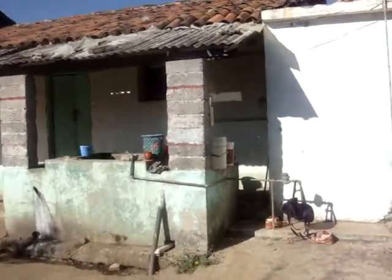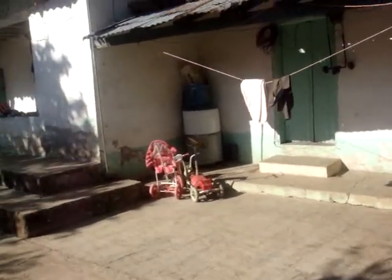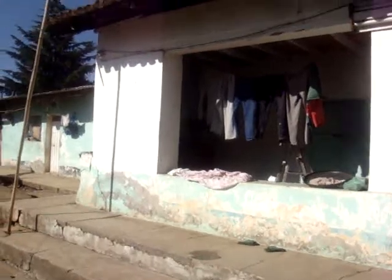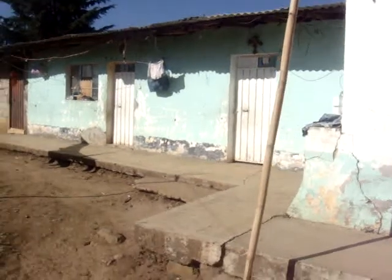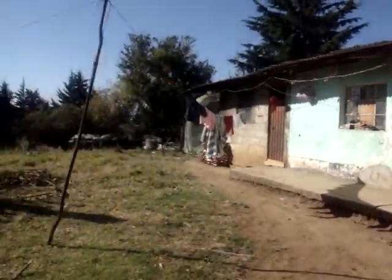Nobody can tell us how old this house is. We've heard everything from around the turn of the 20th century to potentially as old as the mid-1800s. So one thing is for sure, this house is very, very old. Made out of adobe.